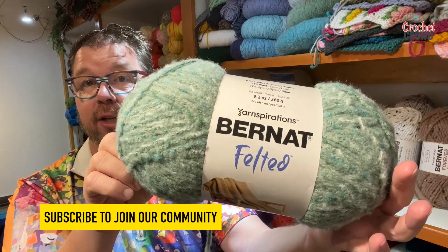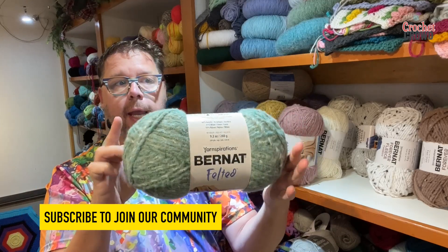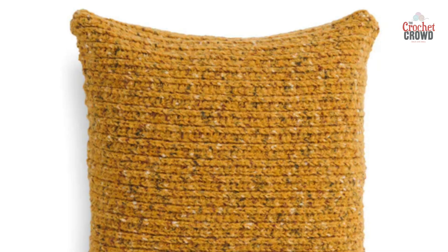Check out this. This is called Bernat Felted. It's a brand new yarn that came out with Yarnspirations. It's available at Michaels — you might find it online as well — and this yarn has a felted feel to it and it is a mix of different materials.